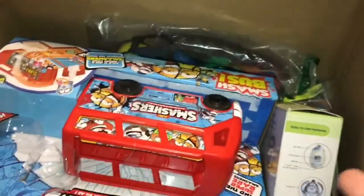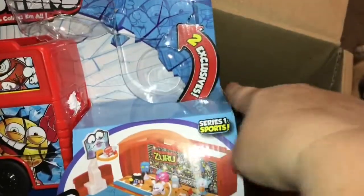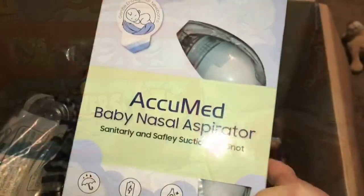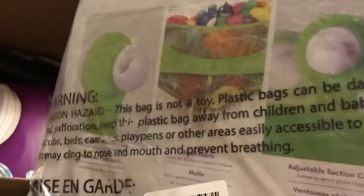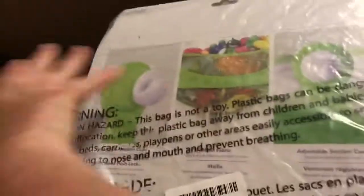On to box number 2. You can see there was all paper in the top here — they could really save on boxes if they wouldn't put so much paper in them. We have a Zuru Smashers — smash the ball and collect them. You can see there were supposed to be two exclusives in here that were taken out, and the Smash Bus is still here. An Acumed Baby Nasal Aspirator — new and sealed. I think this is a set of Bokki balls; I think I had seen this on the manifest. This has been opened but it looks new.